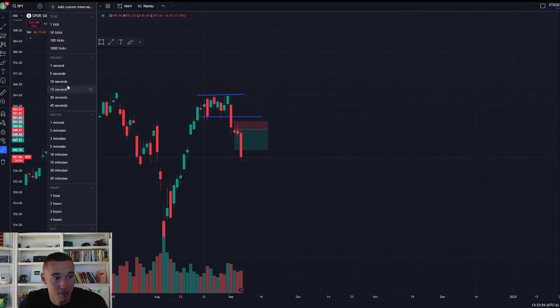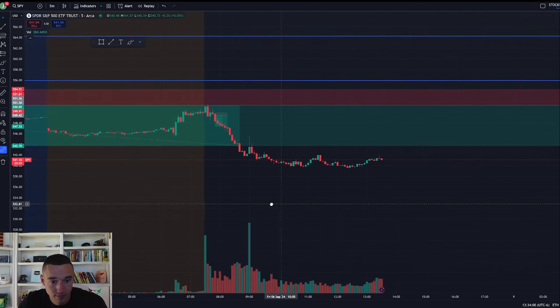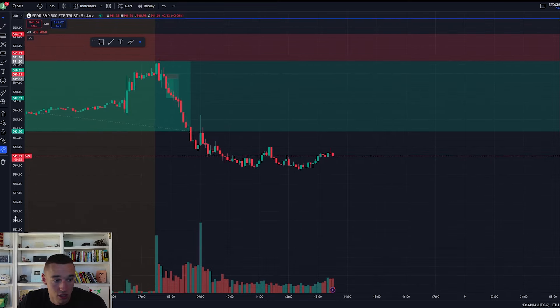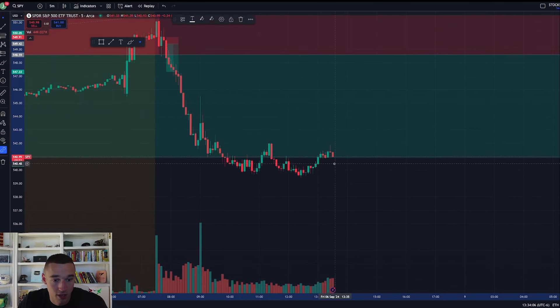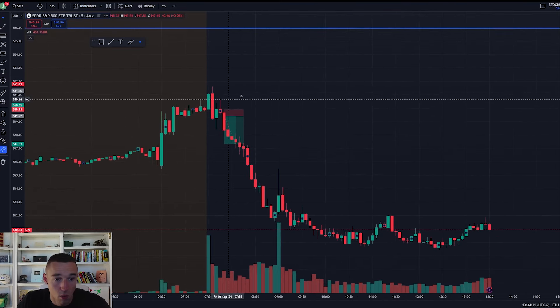As far as our intraday setups go, let's go take a peek at the SPY five-minute chart. This was a beautiful trade as well. We pull this five-minute chart up and we can see — I have this marked out — we have these first initial 5, 10, 15-minute candles of selling and buying, the first 15 minutes of price action.